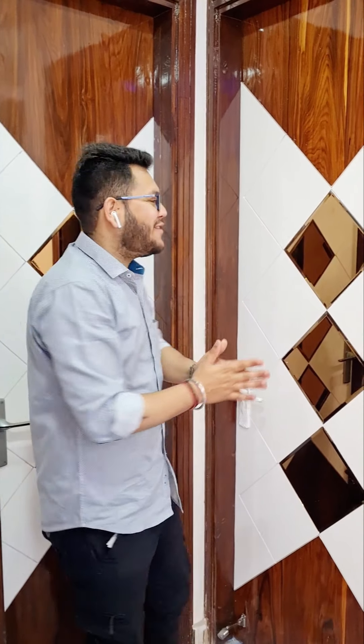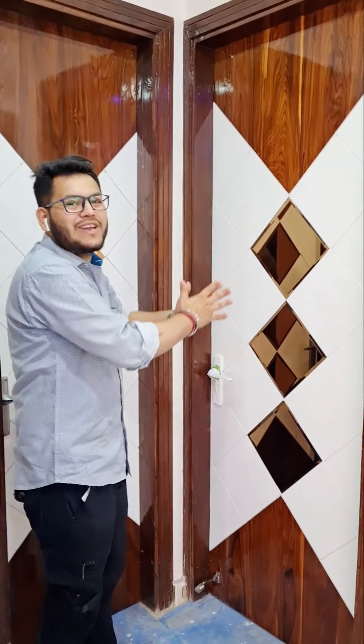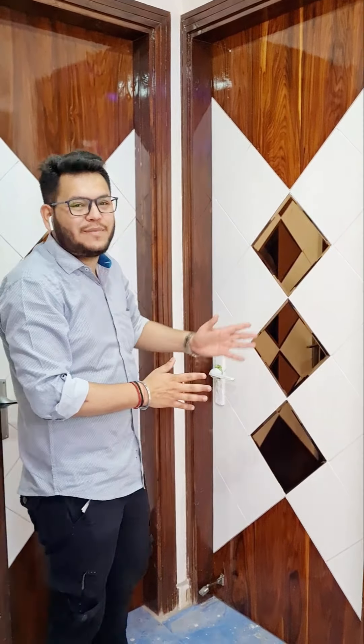This is a 5-star builder floor with premium finishes throughout. Now we are going to the first bedroom. The door design is very beautiful — every room is prepared to a high standard.